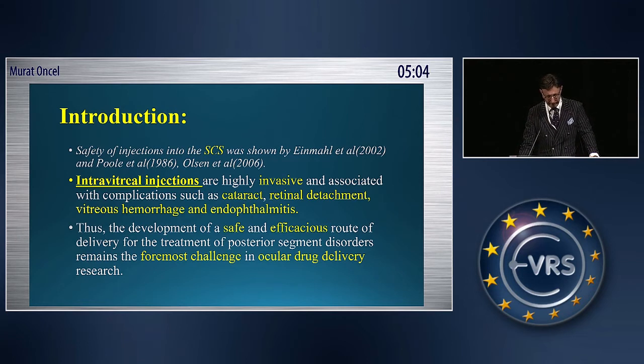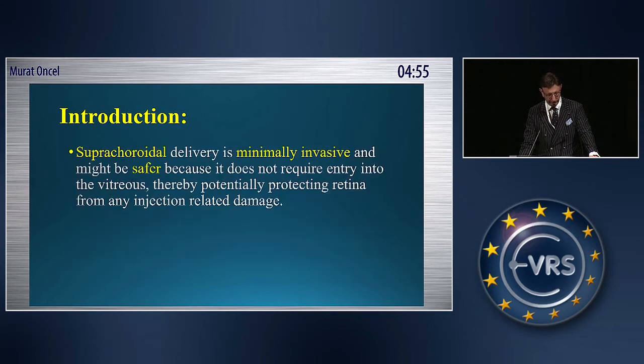The development of a safe and efficient route of delivery for the treatment of posterior segment disorders remains the foremost challenge in ocular drug delivery research.